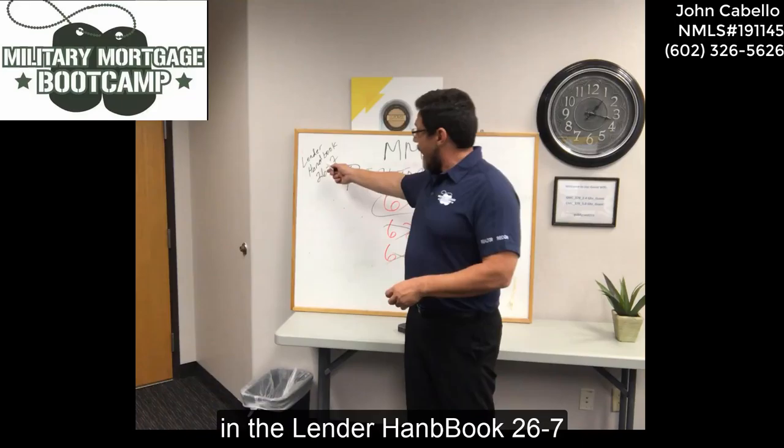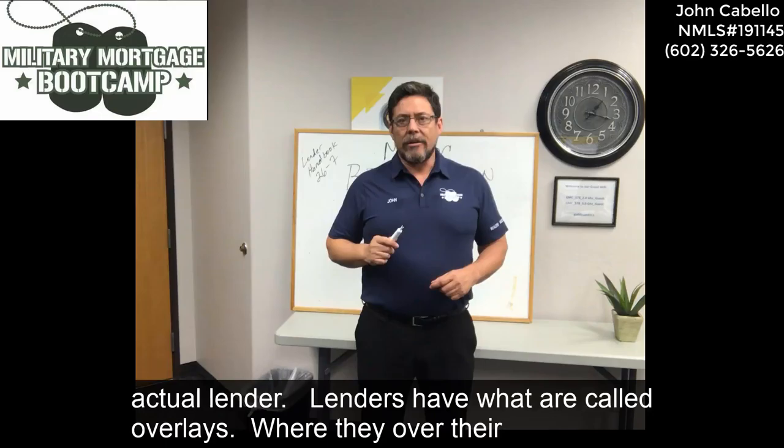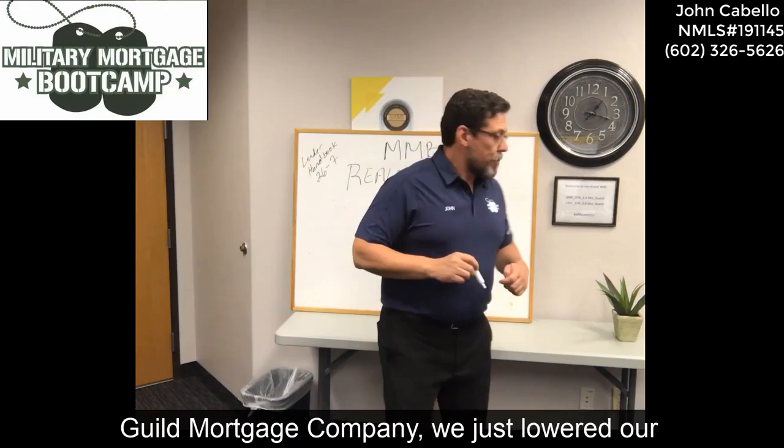Actually, it's a bit of a trick question, because the VA — in the Lender Handbook 26-7, which is the VA guidelines — there is no minimum credit score. Where the minimum credit score comes from is the actual lender. Lenders have what are called overlays, where they overlay their guidelines over the VA guidelines, and all lenders are going to have minimum credit scores.